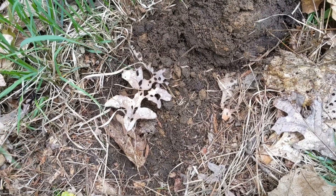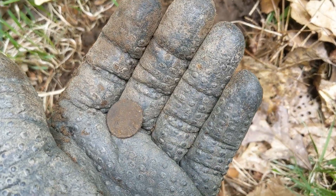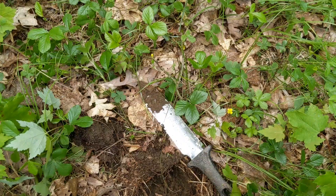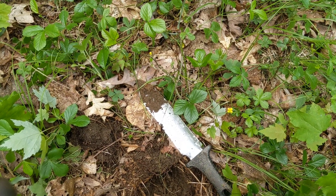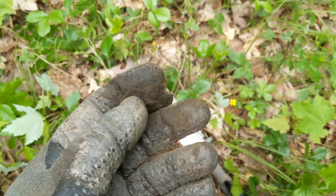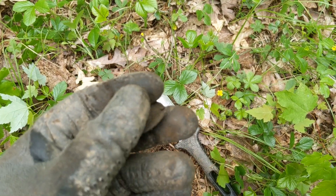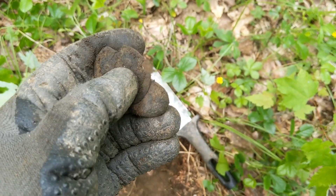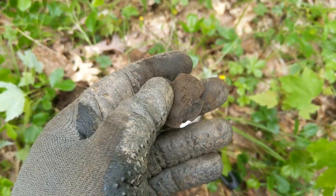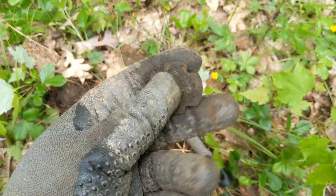I was chasing a bouncy signal with the Ace 400 and just pulled out another penny — just a memorial, not what we want. I was getting a number bouncing around in the mid to high 40s. Pulled this piece out — I don't think it's that old or period. It looks like it has contact points, possibly like the inside of a flashlight maybe, but I can't say for sure.